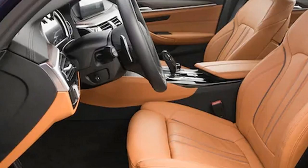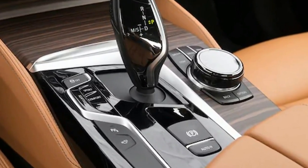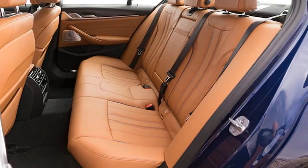Speaking of cruising, BMW's adaptive cruise control implementation, Active Driving Assistant Plus, a $1,700 option, is particularly smooth when it comes to adjusting speed to maintain following distance.